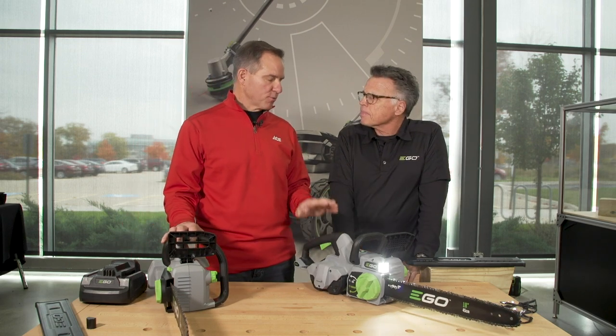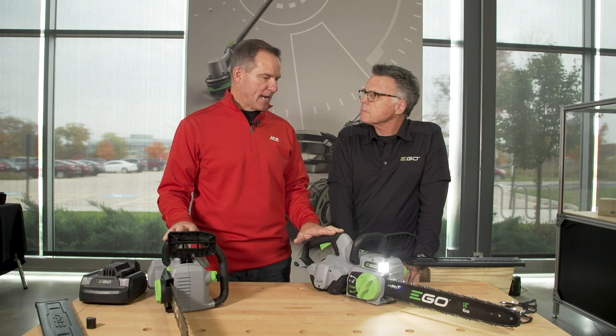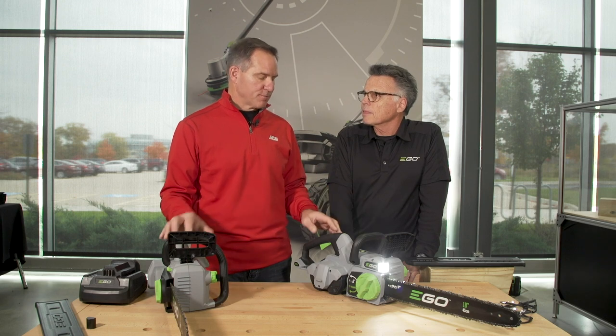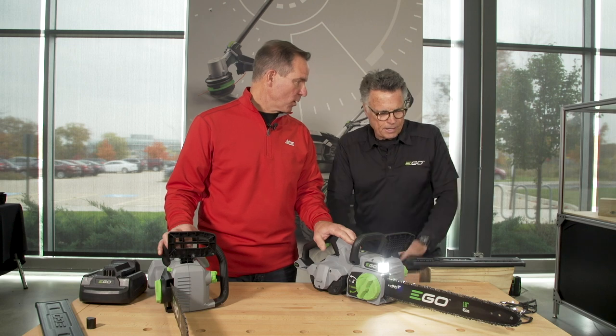With battery operated, as mentioned, there's no fuel to mess with, no oil to mess with. Most of the gas powered are two-cycle, so you've got to mix that together — people are always confused by that. You just plug it in, charge it, and go. Why don't we put these things in action and show people how they work?